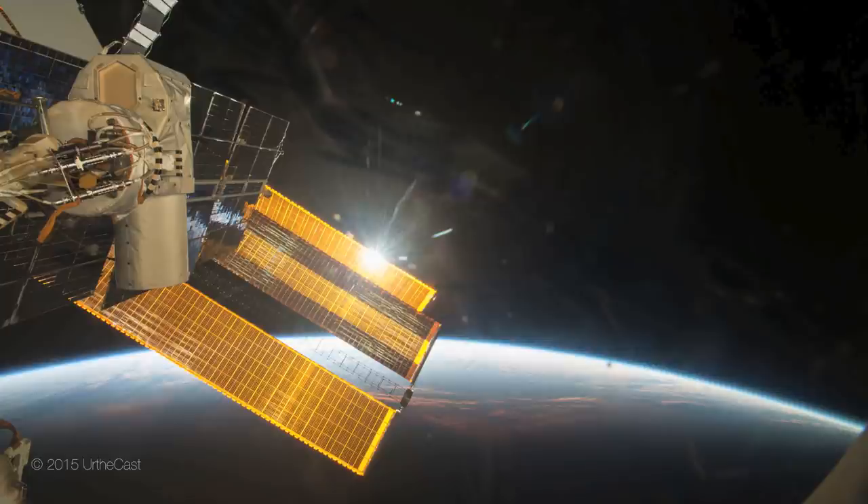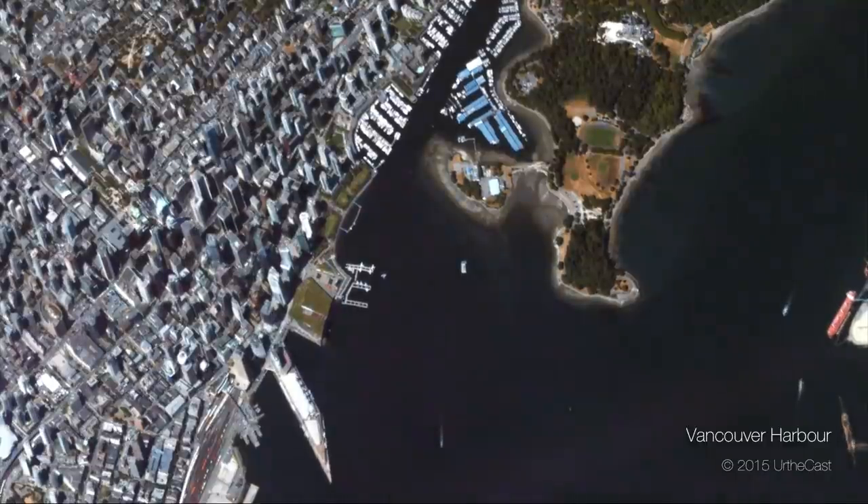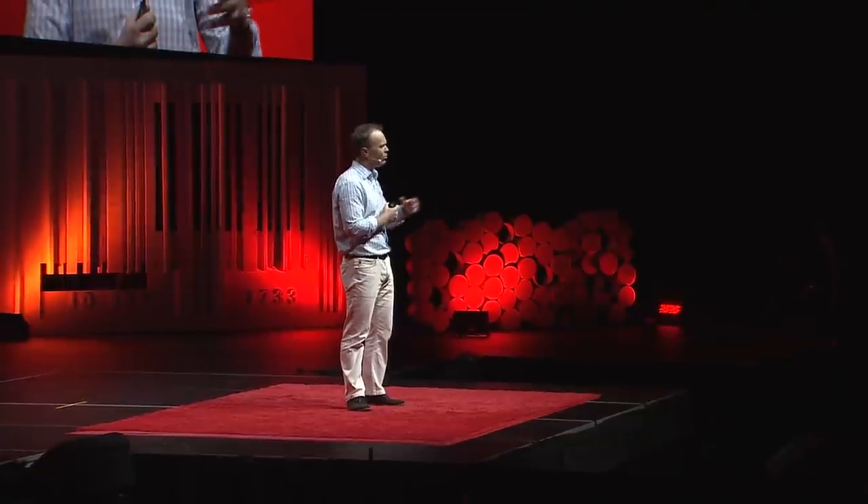We have four cameras in space — two on the International Space Station, and two more cameras we bought this last summer for about $100 million. This is a video we took of Vancouver this summer. The Space Station is the most expensive thing ever built; they've spent about $150 billion building it. One camera is a low-resolution camera that can see anything 20 meters big — forests, fields, farms. Agriculture is kind of the main use case for that.